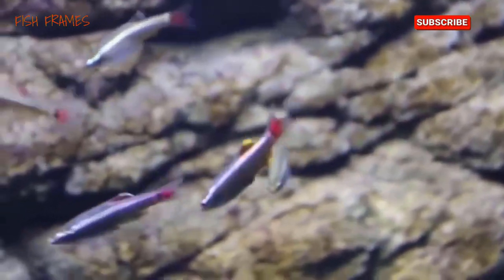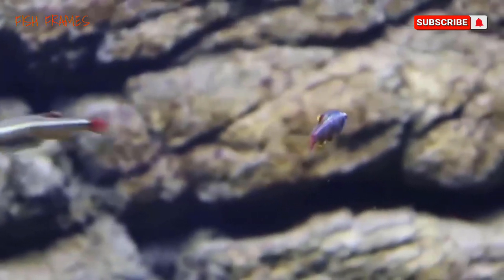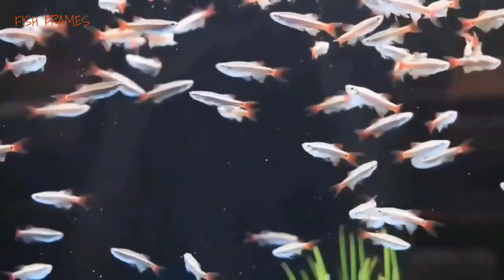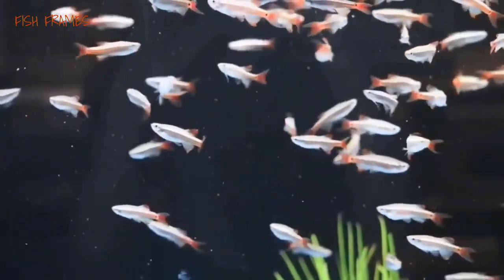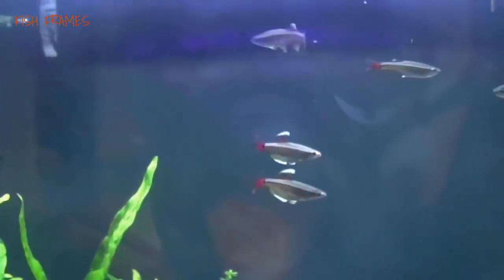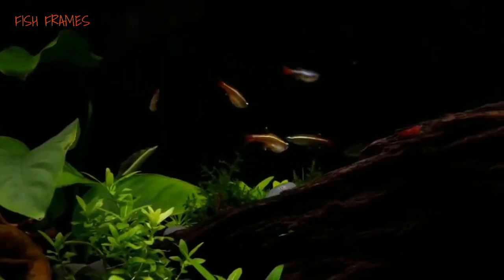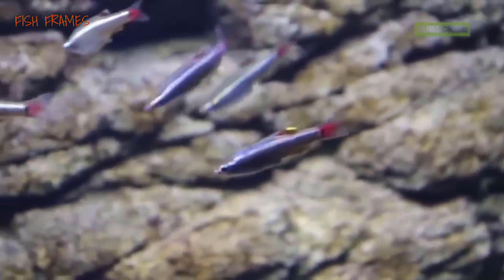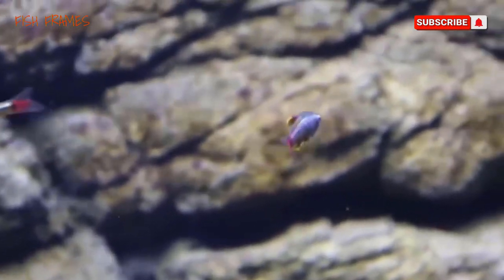Number 1: White Cloud Minnow. The graceful white cloud minnow is a peaceful community fish as long as it is kept with at least five others of its species and in a tank with other fish of similar size and temperament. These fish generally grow to around 1.5 inches in length and have varying degrees of red or pink coloring on a silvery body. Males are generally more colorful than females. Keep your white cloud minnow in a tank that's at least 10 gallons, although 20 gallons or more is better. These fish like it cooler than many other freshwater species — a water temperature of 60 to 72 degrees is best, making them a good match for goldfish.